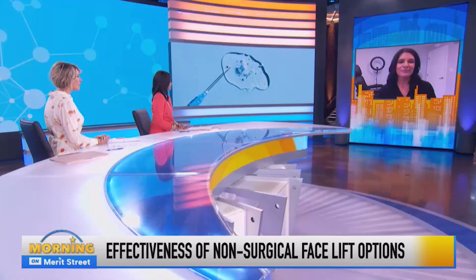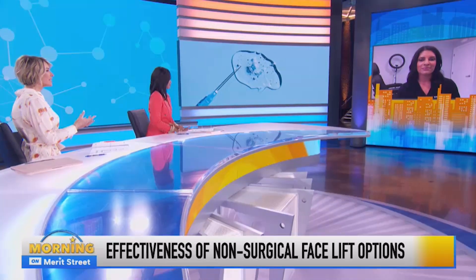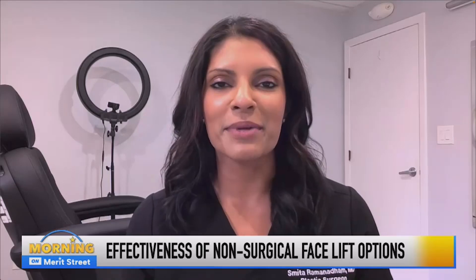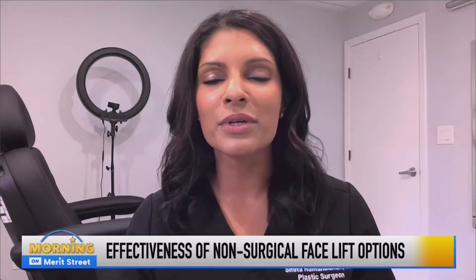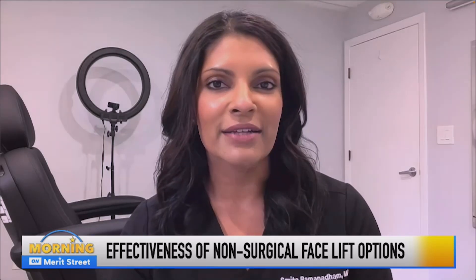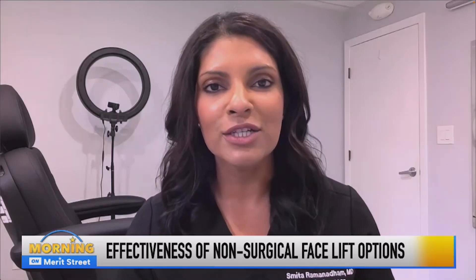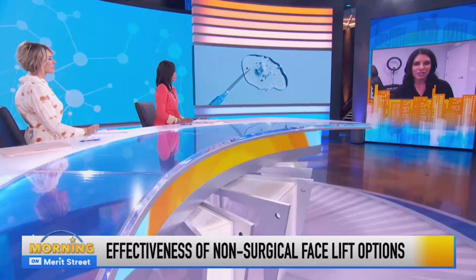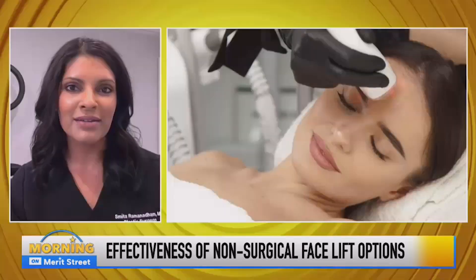Dr. Ramanadham, let's talk about those. Is it a combination of lasers, injectables, both working together? Kind of walk us through the specifics. A combination is really going to be ideal. Botox addresses muscles — those active wrinkles that we create when we're moving our face. Fillers can help restore volume that we naturally lose as we get older. But also some of these non-invasive procedures, such as lasers — we've got really great technology now with radiofrequency and ultrasound that can give us some of that skin tightening, also improving wrinkles and fine lines and the quality of our skin. We have to remember, as we age, really starting in our late 20s to 30s, we start losing collagen and elastin in our skin, and that's when we start to see some of the changes. A full combination treatment includes a little bit of everything.